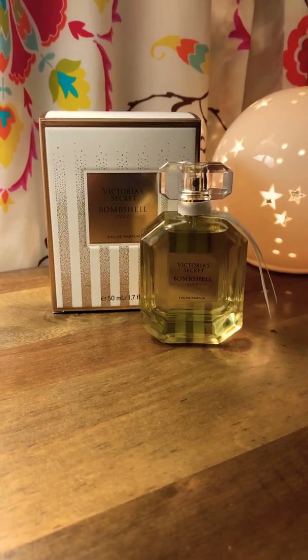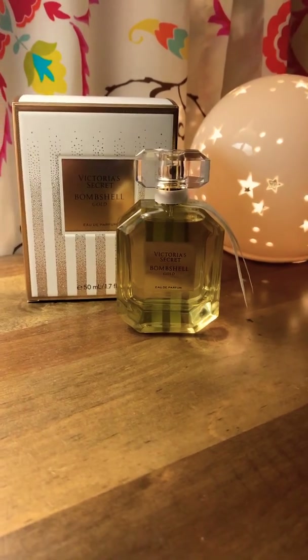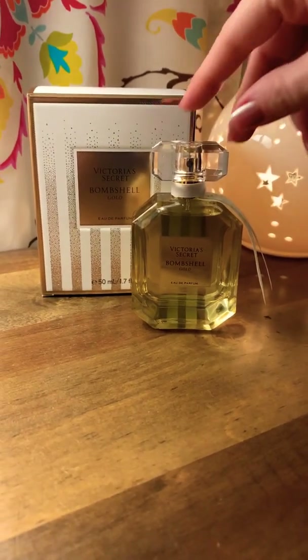Hi guys, welcome to my channel. This is my first little fragrance review. Today I'm going to be doing Bombshell Gold.